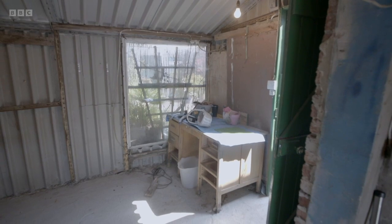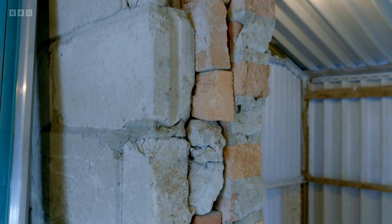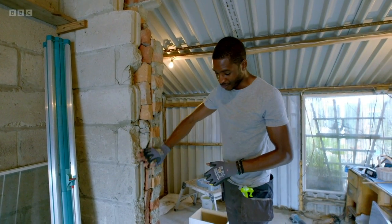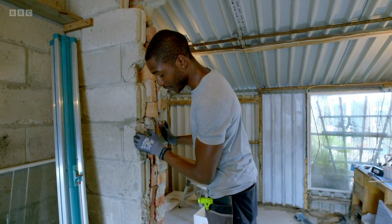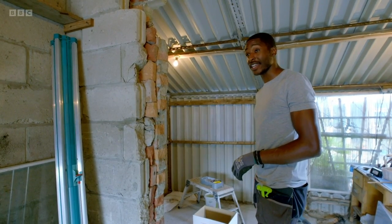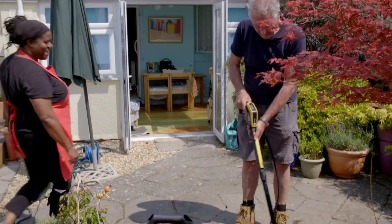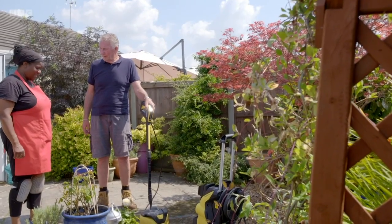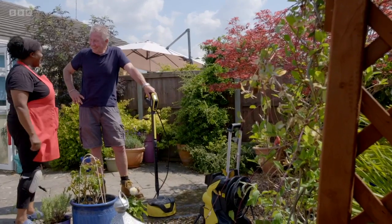Now that Maxine's cleaned the shed, the plan is to make the area accessible and more welcoming. Asher notices the knocked-through garage wall has left rough, chipped brickwork, and plans to house all that broken brickwork to make it nicer to the eyes. Meanwhile, Maxine borrows Tommy's jet wash to blast the shelf clean.